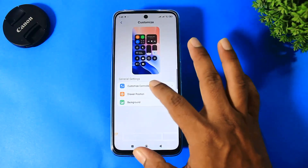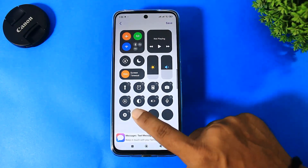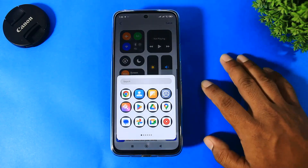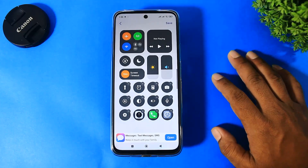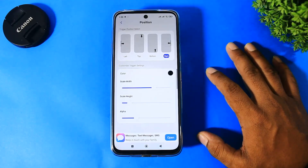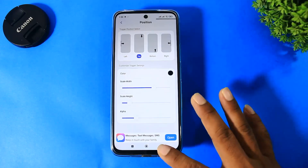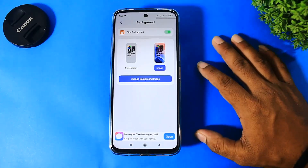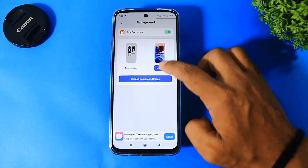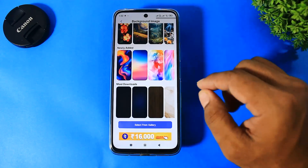You can customize the controls also. Set the top drawer position — you can also change the background from your gallery, or change the background using preset wallpapers.